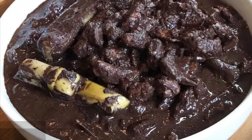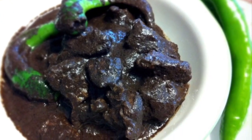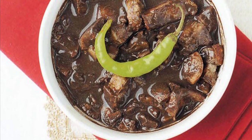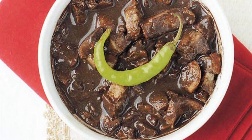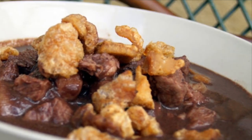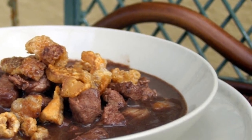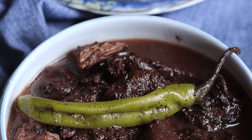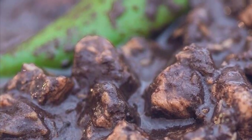Eighth on our list: Dinuguan, a Filipino savory stew usually of pork offal — typically lungs, kidneys, intestines, ears, heart, and snout — and or meat simmered in a rich, spicy dark gravy of pig blood, coconut milk, onion, pepper, bay leaves, garlic, chili, and vinegar. It can also be made from beef and chicken meat. Dinuguan is usually served with white rice or a Philippine rice cake called puto. The most important ingredient is the pig's blood, which is used in many other Asian cuisines either as coagulated blood acting as a meat extender or as a mixture for the broth itself.